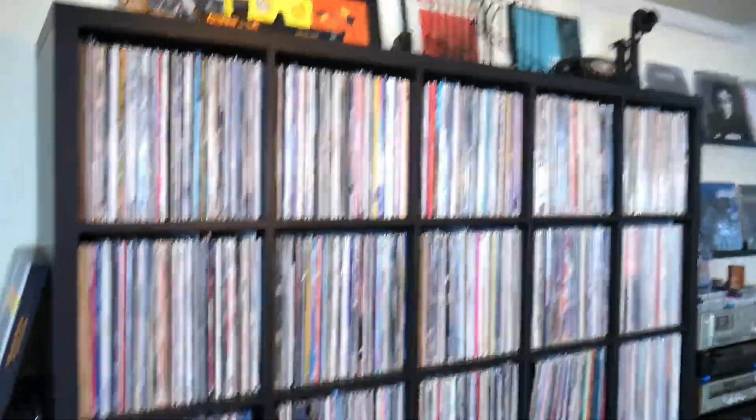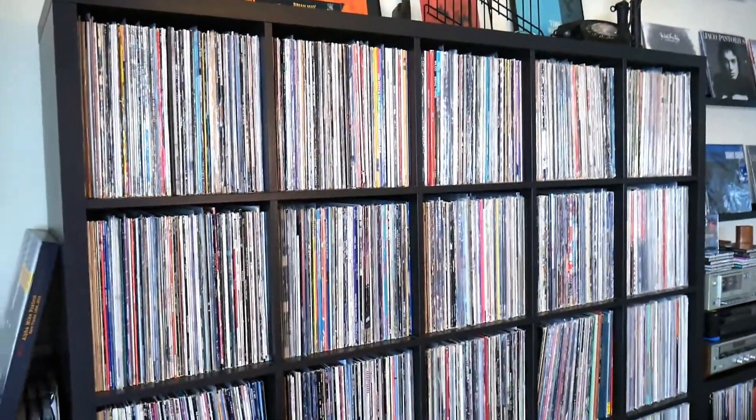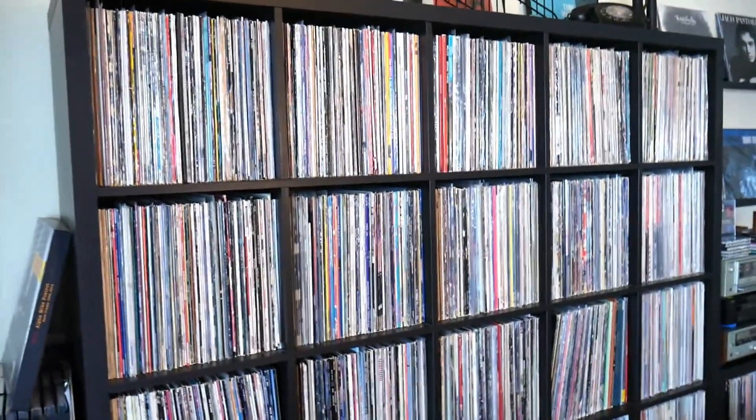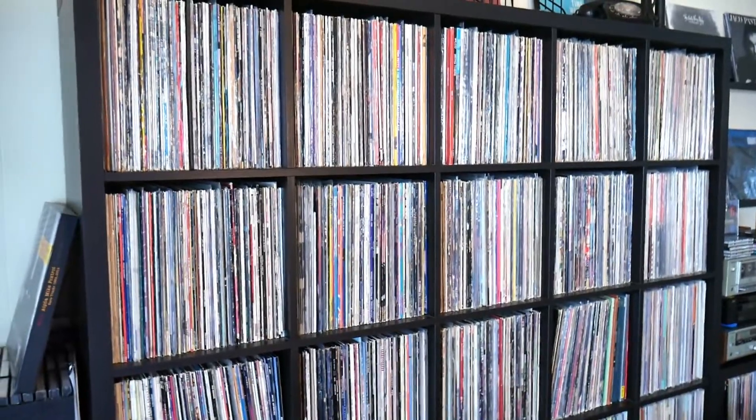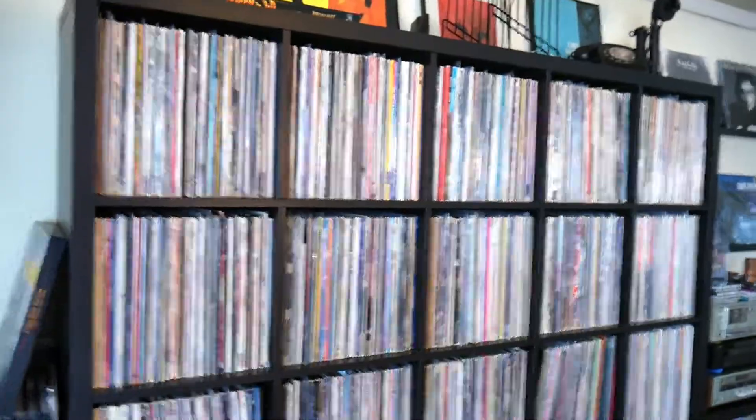What up guys, Greg here on a special edition of the Vinyl Rundown. Today I just want to talk about how many records a normal person should have, and then how many records a vinyl-addicted maniac might have.